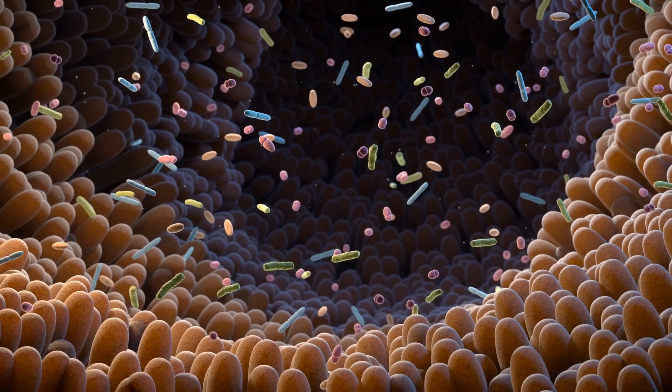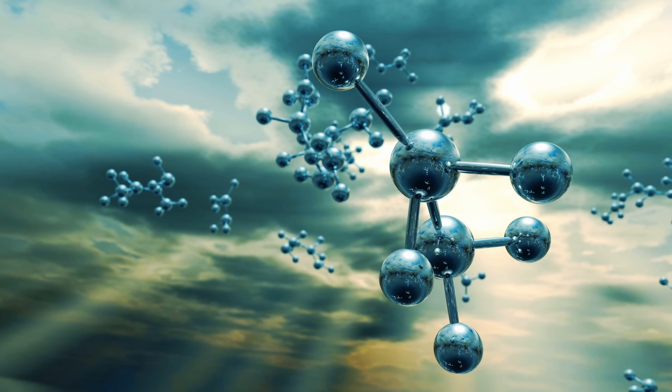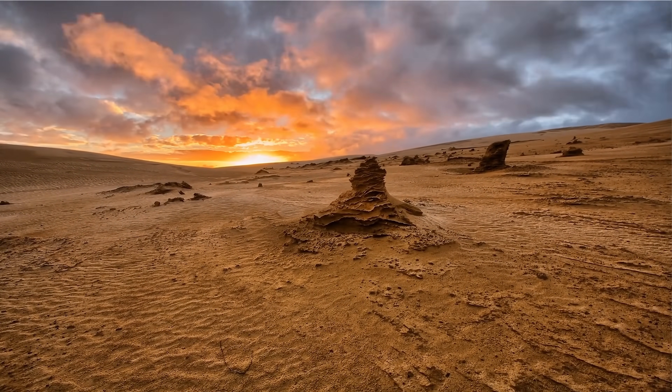Even after decades and decades of research, we still have absolutely no idea where and how life formed on Earth. The most accepted proposition is the primordial soup — the idea that back in the day, possibly inside some kind of a lake or shallow sea, we had huge amounts of elements interacting chemically with each other, combined with things like UV radiation, lightning, and a lot of chemical reactions, resulting in the production of first primitive life. But exactly where and how this happened is unknown.